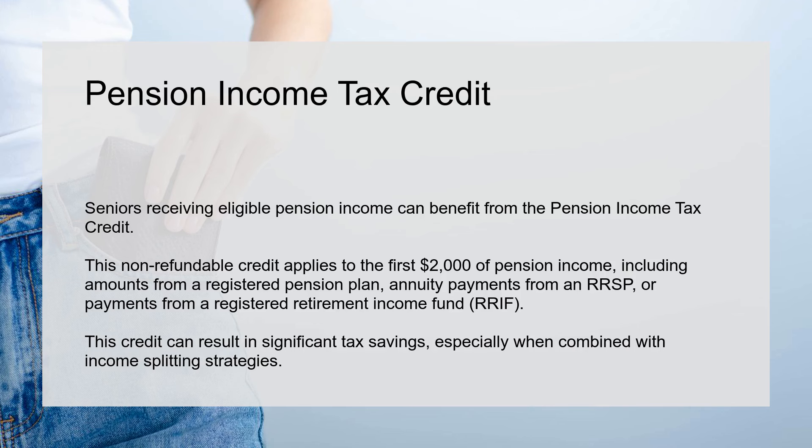Pension Income Tax Credit. Seniors receiving eligible pension income can benefit from the Pension Income Tax Credit. This non-refundable credit applies to the first $2,000 of pension income, including amounts from a registered pension plan, annuity payments from an RRSP, or payments from a registered retirement income fund, RRIF.